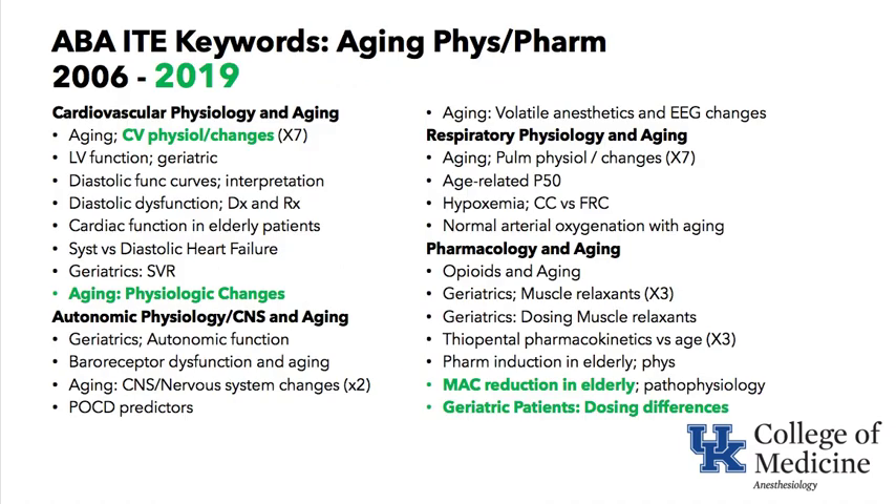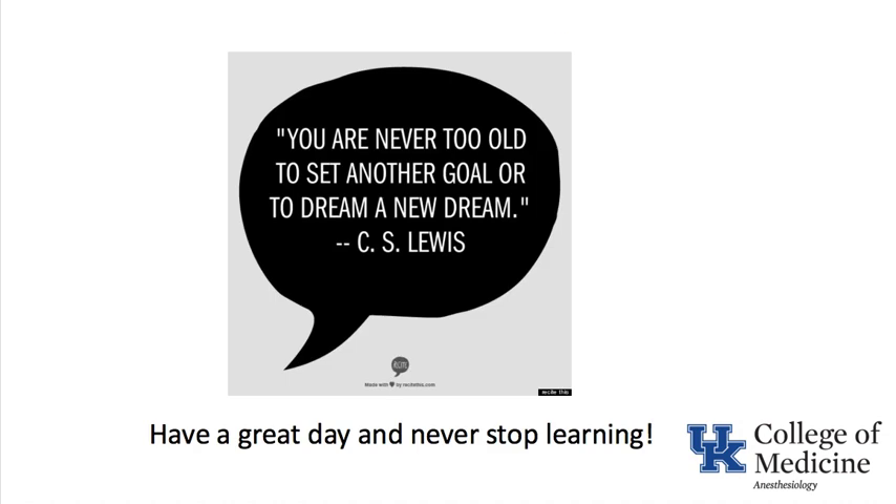We have covered over a decade of keywords focusing on cardiovascular physiology, autonomic physiology, respiratory changes, and pharmacologic changes in the elderly. As C.S. Lewis said: 'You are never too old to set another goal or to dream a new dream.' I hope you have a great day and never stop learning.